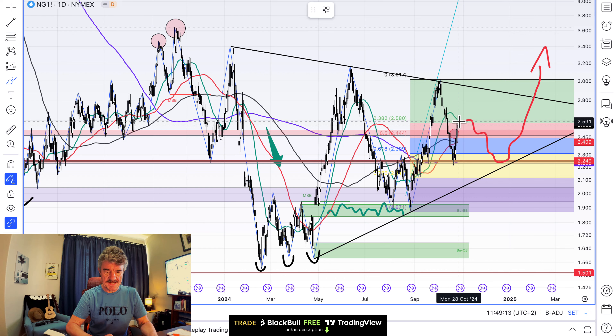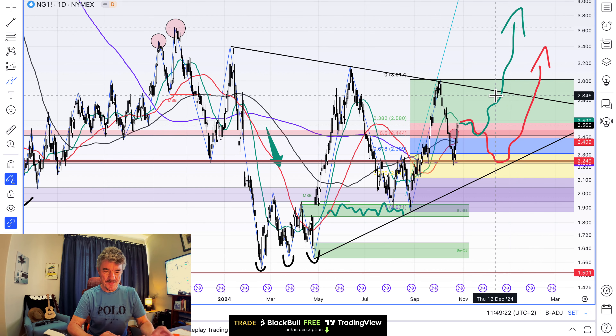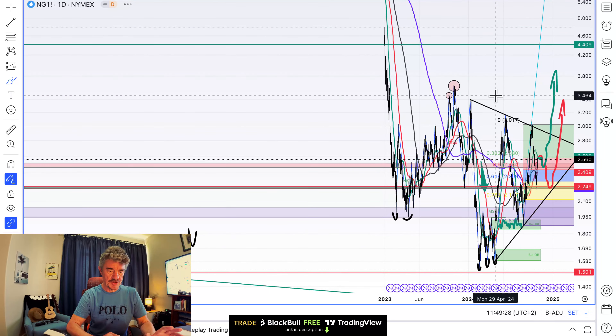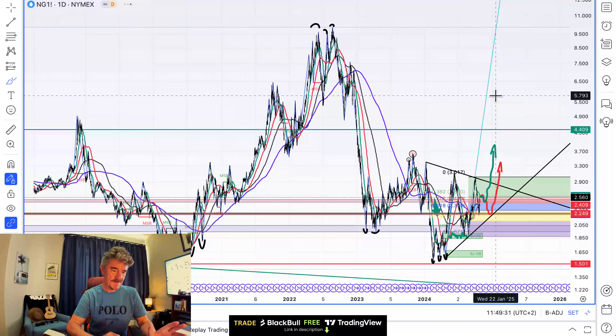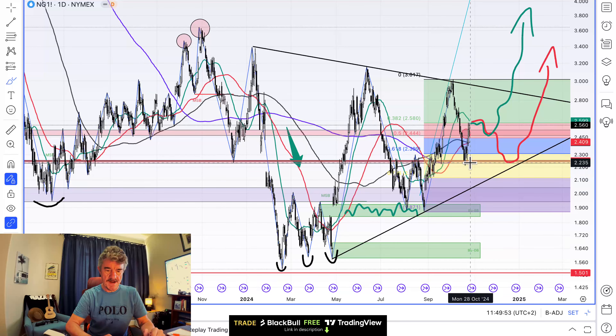Alternatively, if that's not the case, I expect we might do something like this instead — another line, but you get the idea. So one of these two things is most likely to happen. What we do know is we've got this triangle forming at the bottom of a very long-term range, and normally this triangle would represent a reversal. Triangles are not great, so I'd say probably a 60-40% chance of this breaking up rather than down. It doesn't mean, however, that we don't have to test the bottom first.